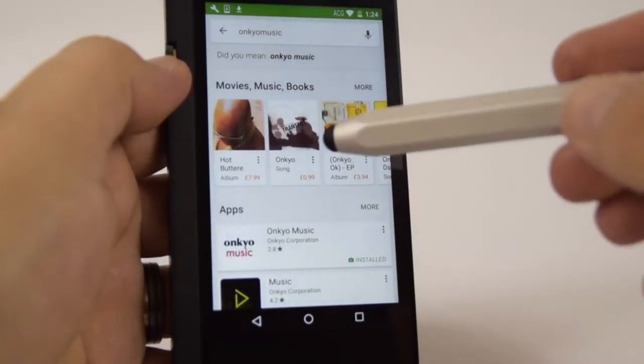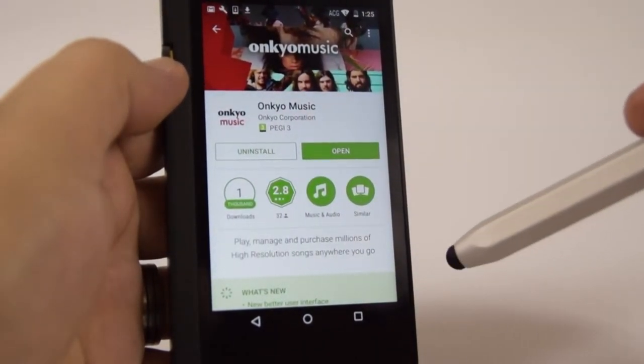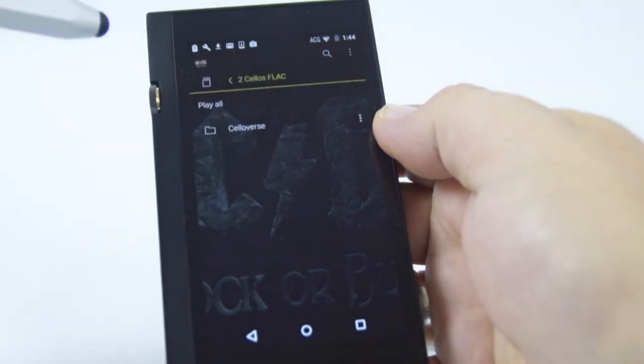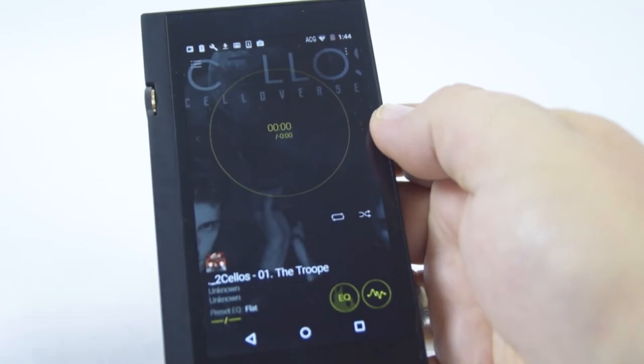Speaking of sound quality, it's an absolute dream. It supports a range of music formats, including FLAC, OGG, WAV, MP3, ALAC, and more. In terms of hardware, the device has two chipsets: one to power the overall device, and one to handle the DAC and amplifier, resulting in a noise-free experience.